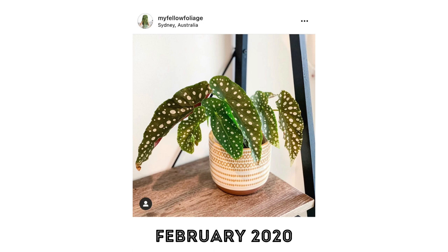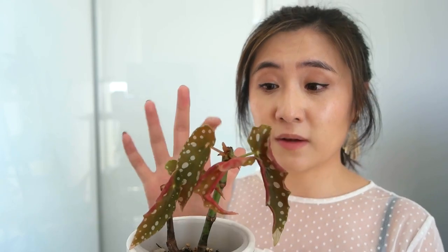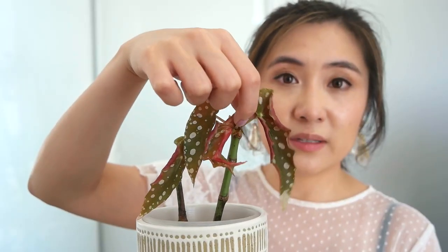Next on the worst list is the Begonia maculata whitei, which I struggled with for all of 2020. Initially in 2019 it was doing extremely well, but over time the newer leaves started to curl and wouldn't form or flatten out properly. I chopped off the tips to propagate, which helped briefly, but then the new leaves continued doing the same thing. I'm not sure if it's a humidity or watering issue — if anyone has tips, please let me know in the comments.